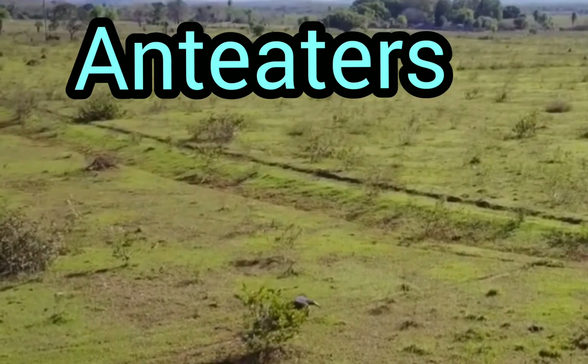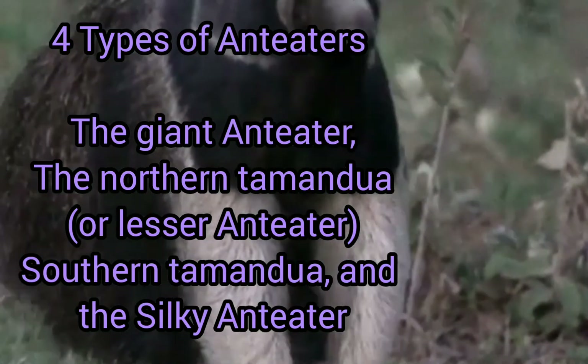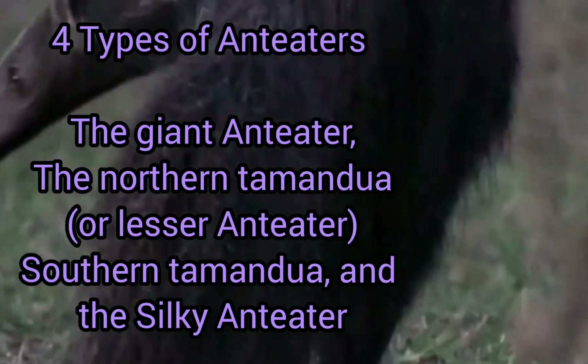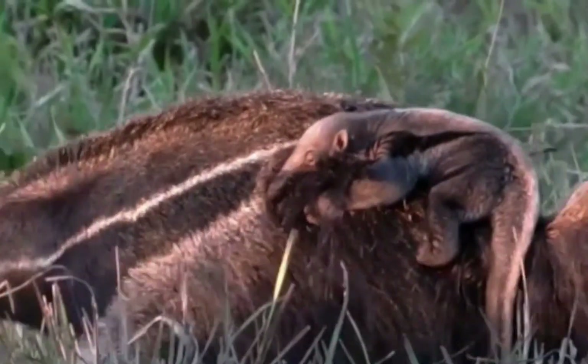Anteaters are unusual creatures that can be found in Central and South America. There are four types of anteaters: the giant anteater, the tamandua, and the silky anteater. They also carry their babies on their backs.